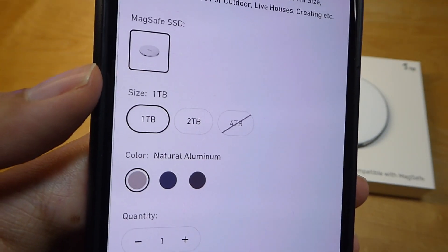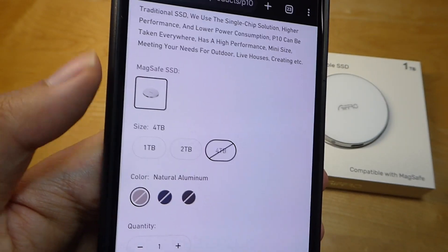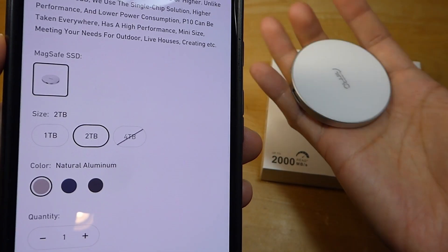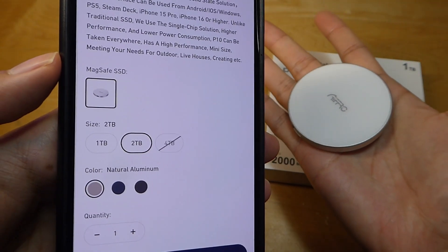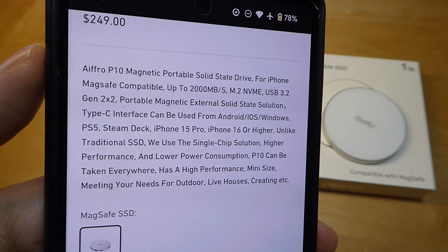The P10 also has even larger configurations — if 1TB isn't sufficient, you can find 2TB, and there's even a 4TB model, though quantities are more limited. It's pretty amazing that you can now find a drive as large as 4TB that fits in the palm of your hand and slides into a pocket super easily. This one uses an M.2 NVMe drive inside, supporting USB 3.2 Gen 2 speeds.